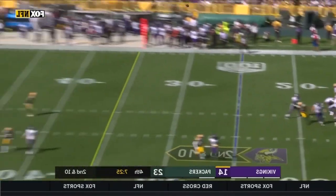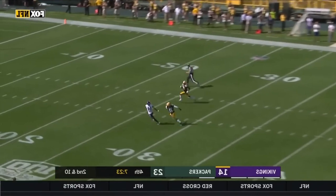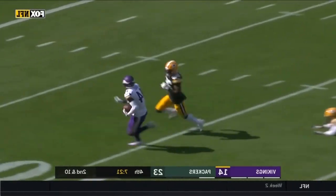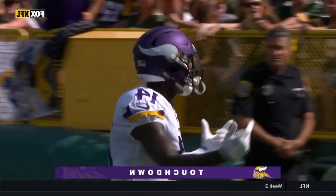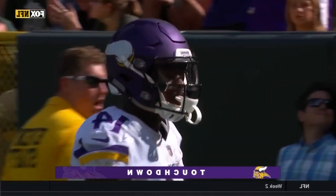Here is Cousins, going to let it fly — going deep for Diggs. He's got it! Diggs — touchdown! A bomb from Cousins to Diggs.